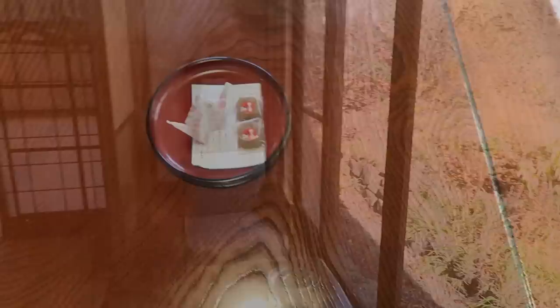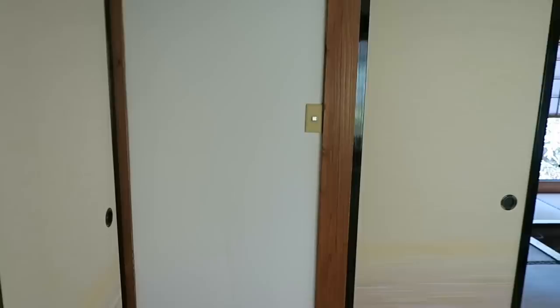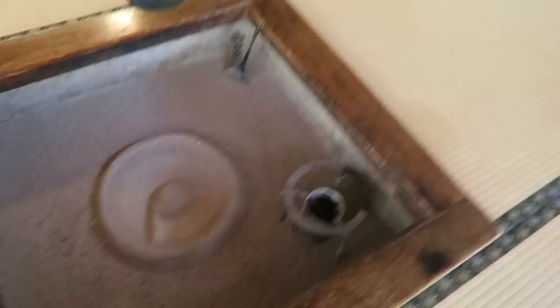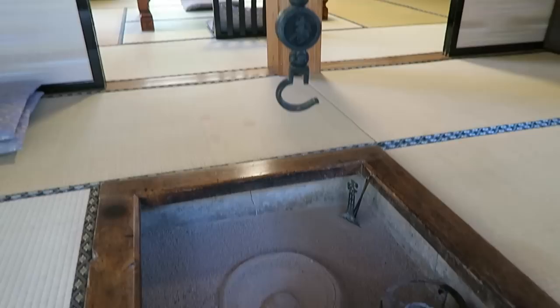In every room they leave an origami crane because it's Tsuru no Yu — tsuru means crane — and some snacks. You also get tea sets like you see in all traditional Japanese hotels, and yukata to wear when you go in the onsen. There's lots of extra futon so you can come here with your whole family. The really special point about this room is that it comes with an irori — a traditional stove. There's a place to start a fire and the ryokan staff will bring a pot that they hang over it and cook you food over the fire right in your room. How cool is that?